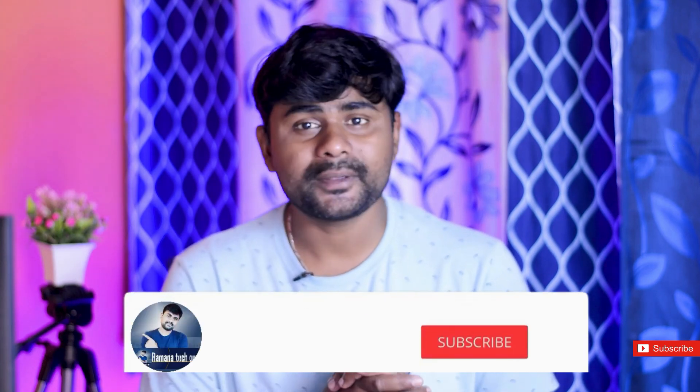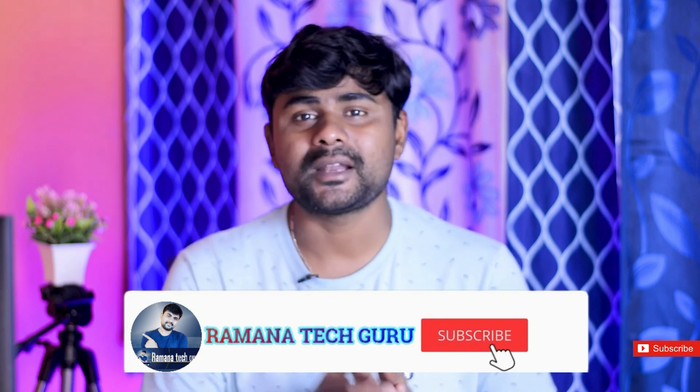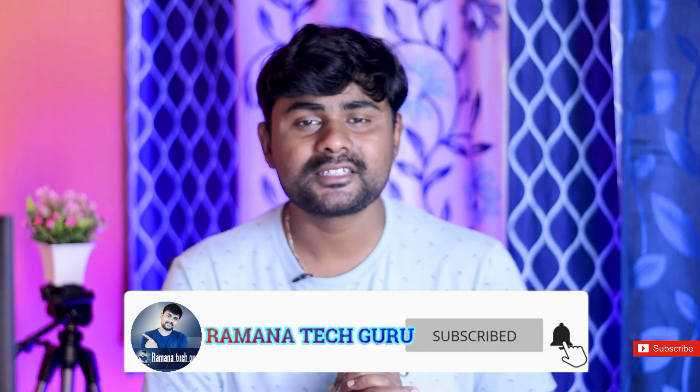If you have a topic in mind, these phones at 11,000 and 12,000 will be perfectly excellent. Please like this video. If you like my channel, please click subscribe. Bye-bye and Jai Hind.